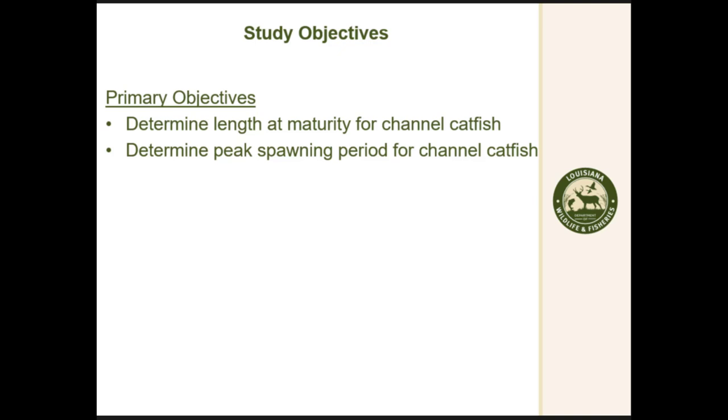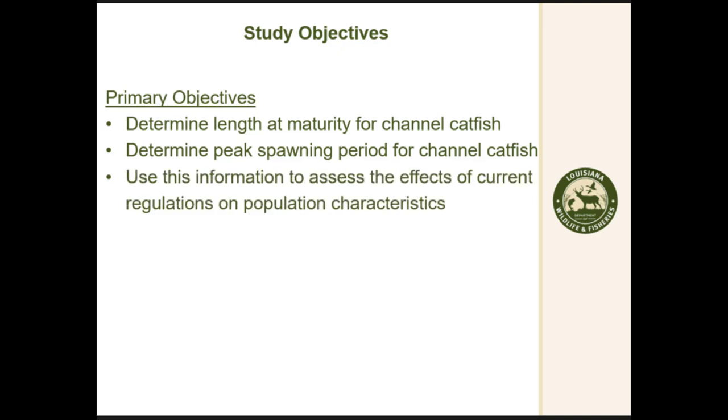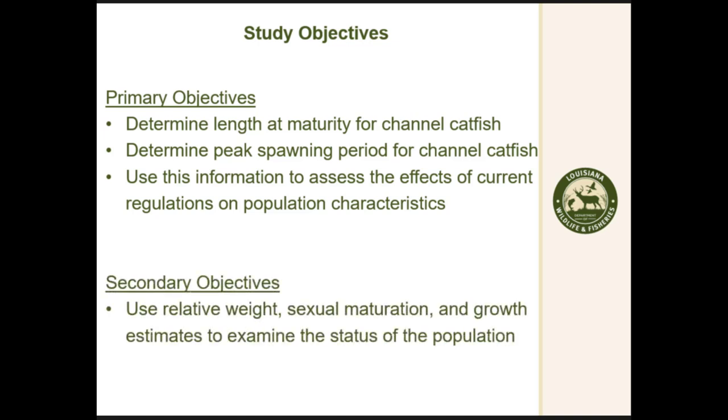We wrote a study starting in 2008, trying to determine the length at maturity so we could adequately sample and then set the regulation for commercial harvest. The current regulation at the time was 11 inches and we wanted to determine if that was still feasible. We also wanted to determine peak spawning and assess the effects of current regulations, both recreational and commercial, as well as look at relative weight and sexual maturation to see how the population was growing.